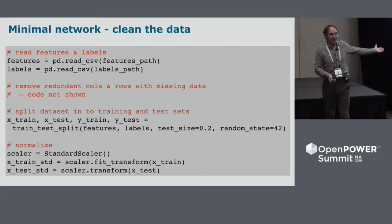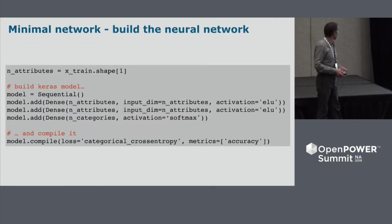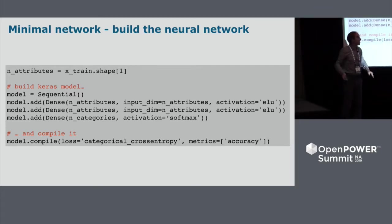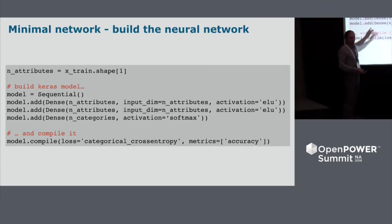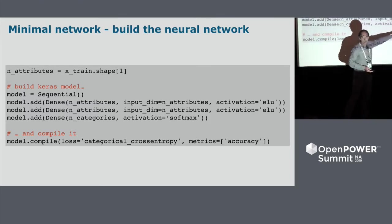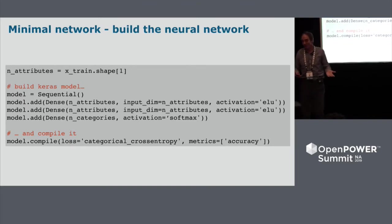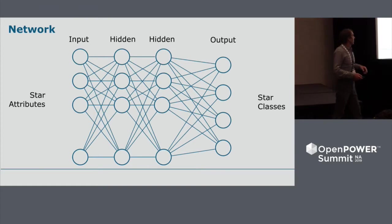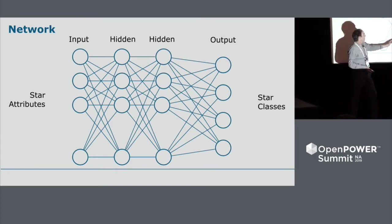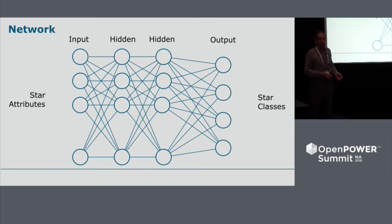Here's how we build the model in Keras. We create a Sequential model — one layer after the next. We add dense layers: the first call creates an input layer and a hidden layer, then another hidden layer, then an output layer. Then we compile it, and we have a network ready to train — just four lines of code. The architecture is: 150 attributes going into the input layer, two hidden layers, and four output nodes corresponding to the four star classes I was testing at the time — Cepheid, RR Lyrae, solar-like, and so on.